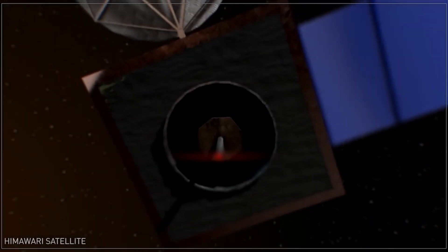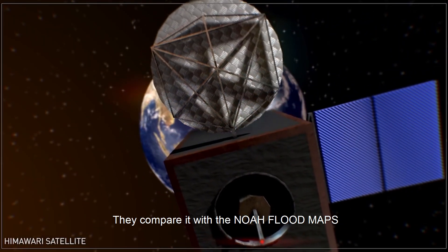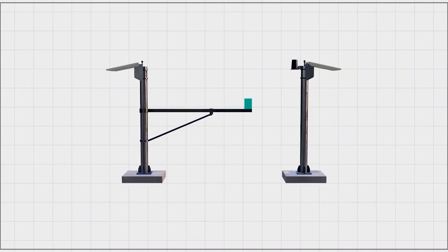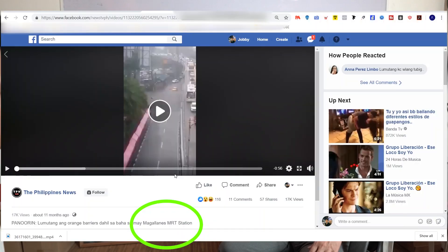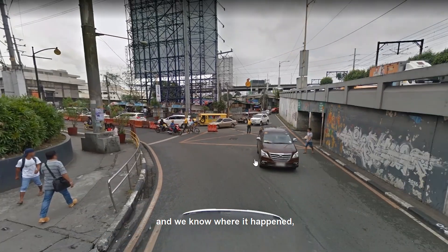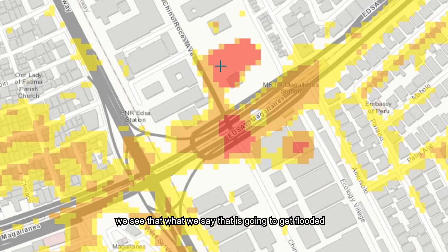When you use this software, you are getting data from satellites like the Himawari satellite. For floods, we do validation. After a flood event, there's an image from space — these are called satellite images. They compare it with the flood map and there's always good comparison. Automated sensors like the water level sensor and rain gauges gather the amount of rainfall in a set period of time. There are also social media posts that are geo-tagged, and we look at them on the flood map. All the time, we see that what we say is going to get flooded are the ones that get reported. In other words, it's reliable.